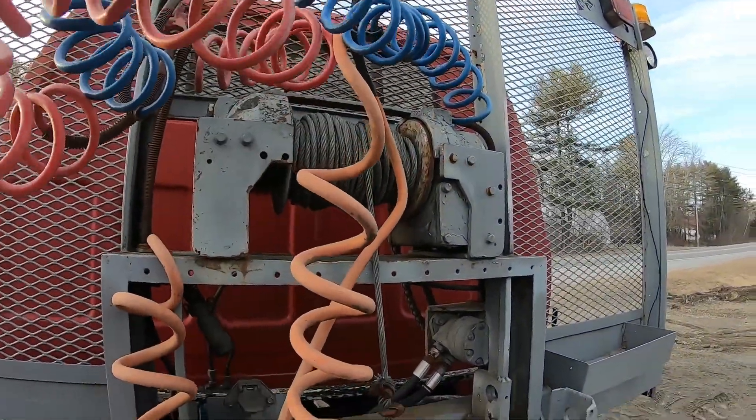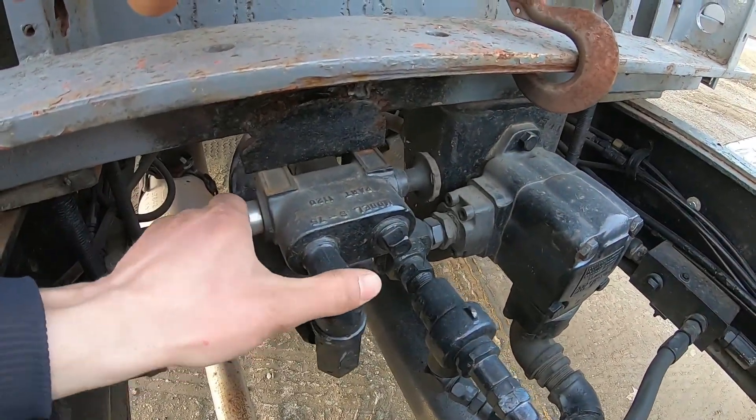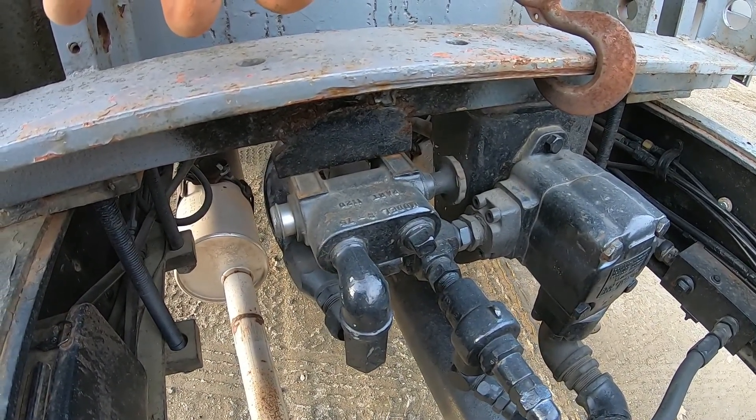It's got a PTO winch. I've got a divertor valve so I can switch between two separate hydraulic motors or units.